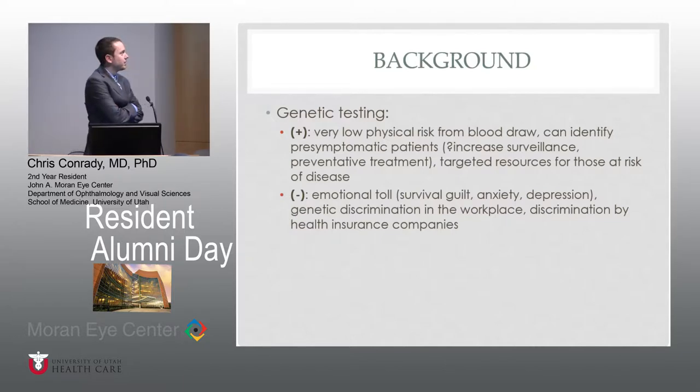We're all fairly familiar with the concerns. The first, probably foremost, is the emotional toll — you can have survival guilt, where the one family member that doesn't have the genetic risk factor can get pressure from the family or just have survivor guilt. It obviously comes with anxiety or depression. But probably the biggest concern in overall medicine is the discrimination that can come in the workplace, mainly associated with health insurance or the ability to get health insurance.